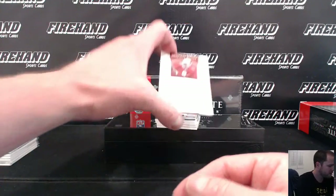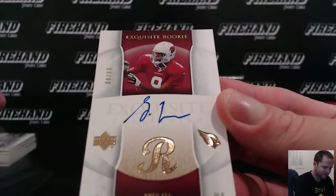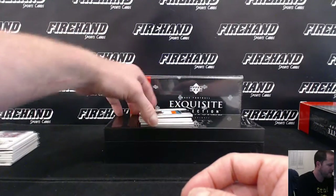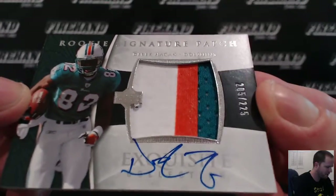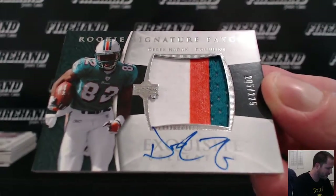For the Cardinals, Greg Lee Exquisite Rookie Auto, 4 of 60. Cardinals Benenheim's RPA, 3 color. For the Dolphins, Derek Hagan, 205 of 225. Goes to Kenny S305 with the Dolphins.